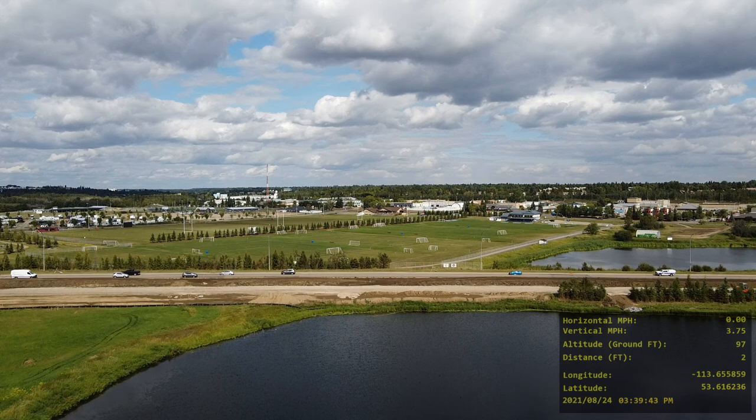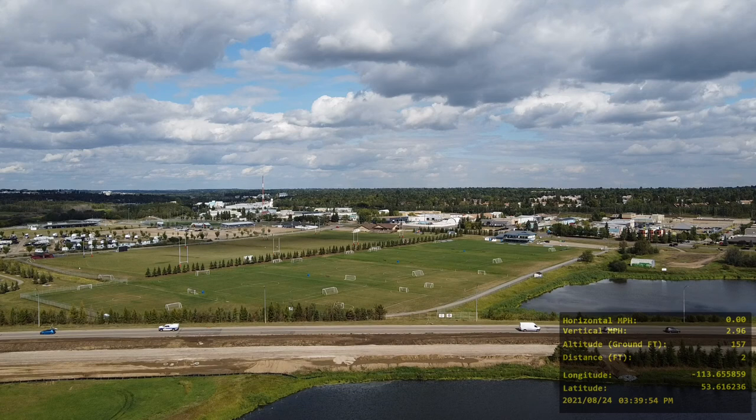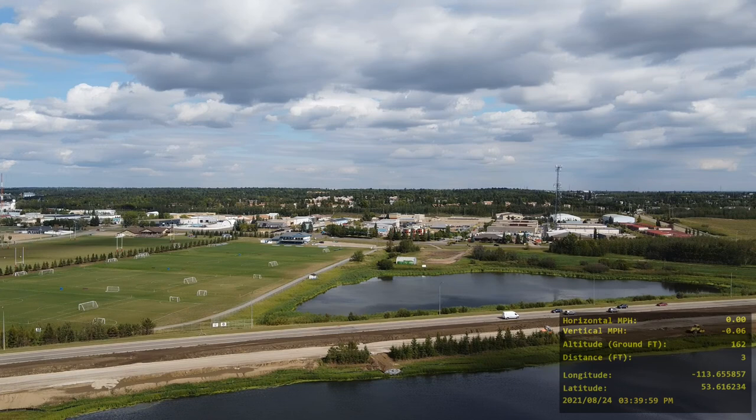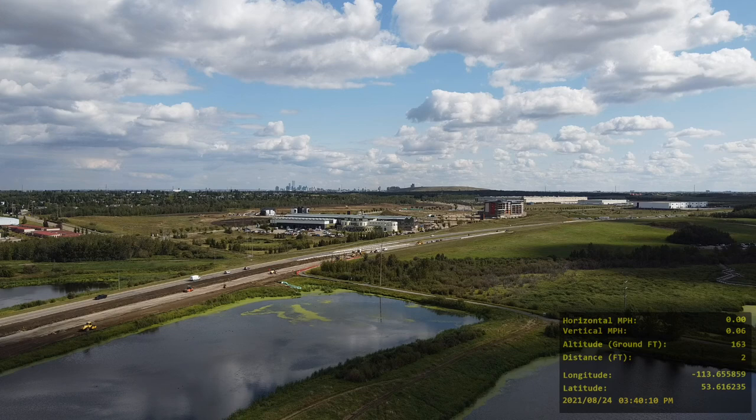Because I can't fly my drone in the Lois Hole Centennial Provincial Park — because it is a provincial park — I'm flying just outside of the boundary of the provincial park, sort of like on the corner looking in. Right now I'm at 162 feet above the ground, and this flight is mostly just straight up and down while rotating the drone to get different views.